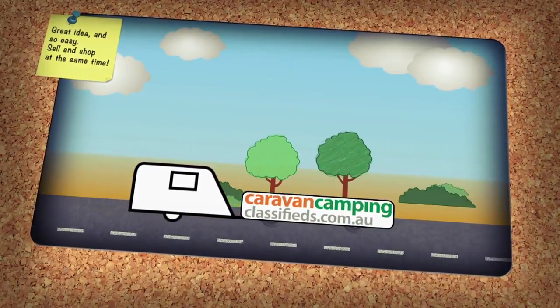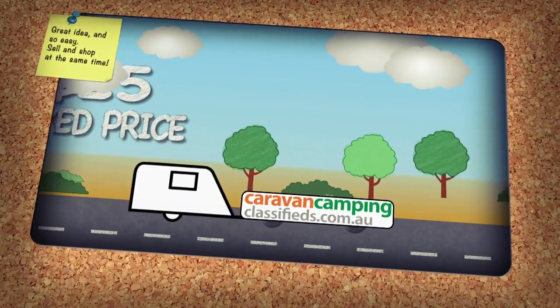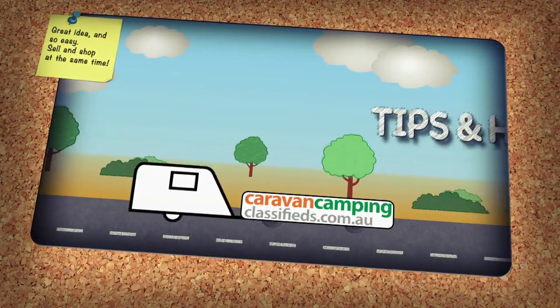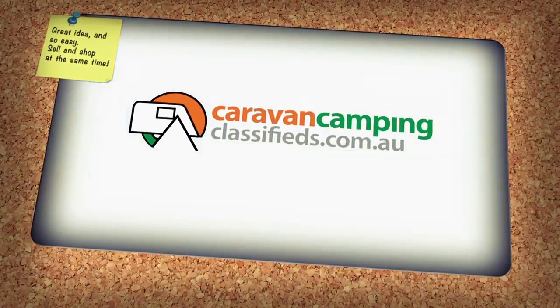Thinking about selling your caravan? Log on to Caravan Camping Classifieds. With a fixed price of only $25 per listing and thousands of visits to the site each year, you're bound to say goodbye to your old van quicker than you think. There are great tips and hints and it's a no-fuss way of selling your van — and you may even find your new van on Caravan Camping Classifieds.